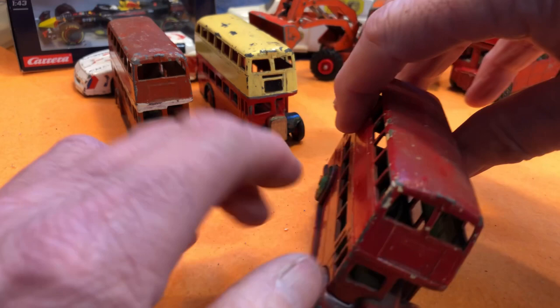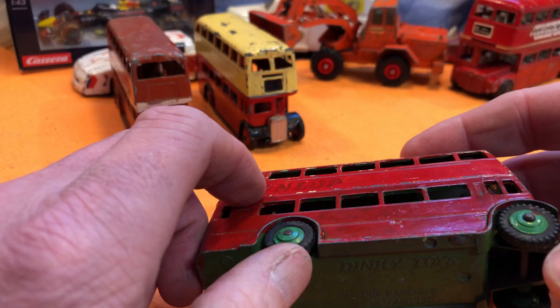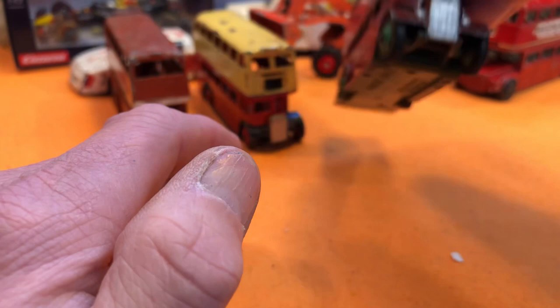Here's the next one — it's got a split upper windscreen. Dinky Toys again. Probably had new tyres at some point; I'm not sure if they're the right tyres. You can see it's been overpainted because there's an old Dunlop sticker under there. Intact again at the front.